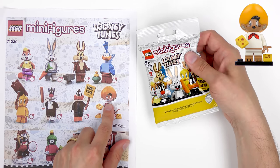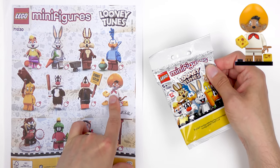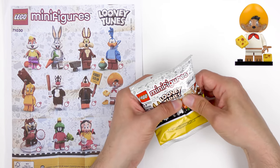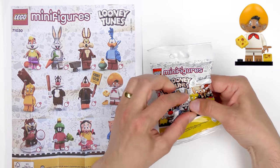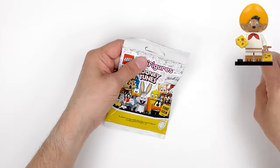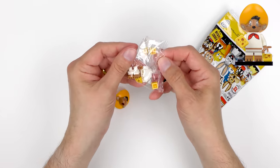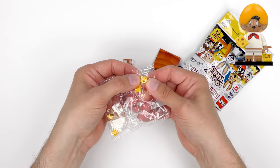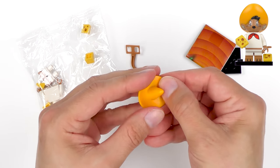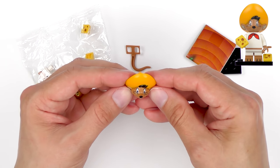We've got this super oversized sombrero and you can feel the head moulded into it. Now if this is Speedy Gonzales I should also find some triangular cheese slope pieces — which actually are cheese. You've just got to be careful not to mix these up with Wile E. Coyote because he's also got a cheese slope in the bag. I've got a cheese slope and a large piece of headgear, so I can say with absolute certainty this is going to be Speedy Gonzales. Let's get the scissors out and prove it.